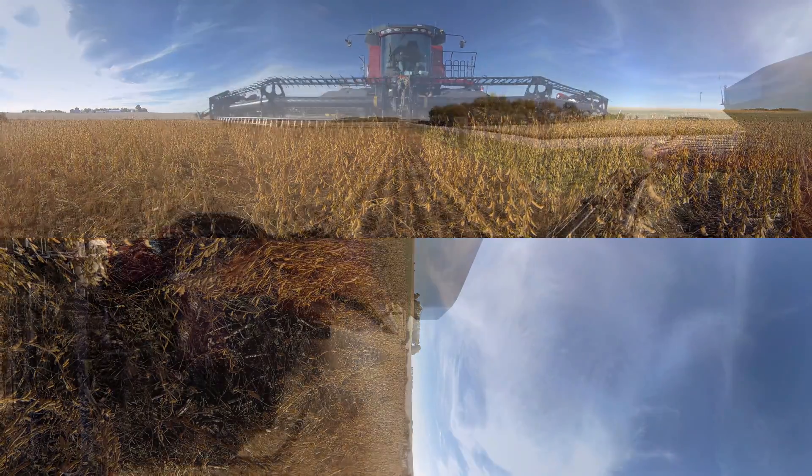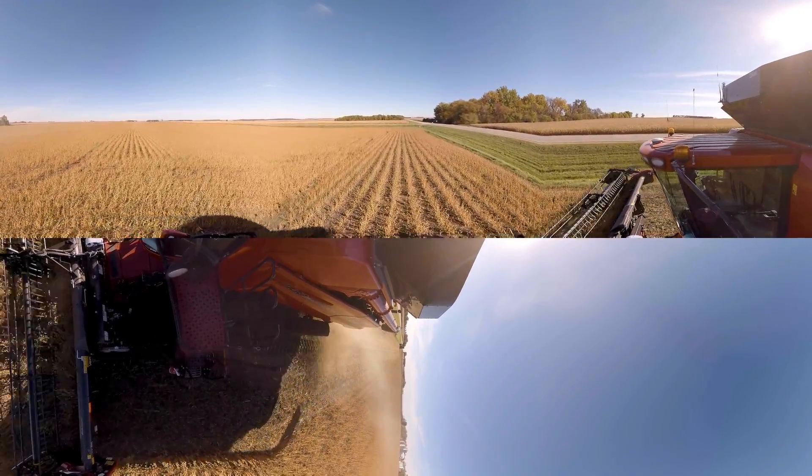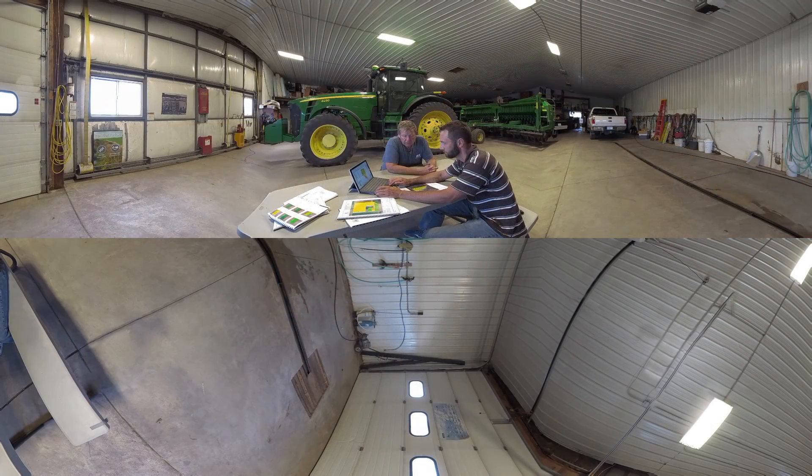When we use the harvester and bring the crop in, it's gathering information real-time about how much grain is produced across that field. So at the end of it I've got a nice multicolored map that shows me what was actually harvested.